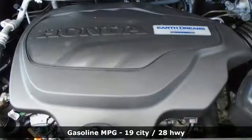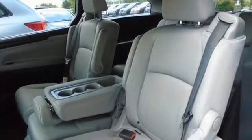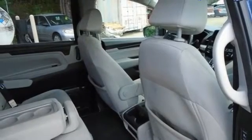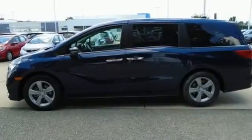Remote engine start, dual zone climate control, streaming audio, AM-FM satellite radio, doors and push-button start proximity key, front heated bucket seats, V6 engine, aluminum wheels, and automatic transmission.